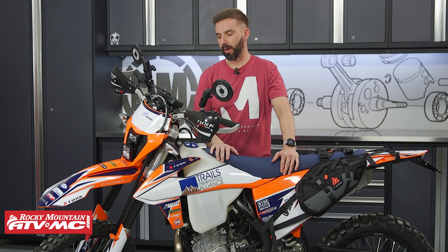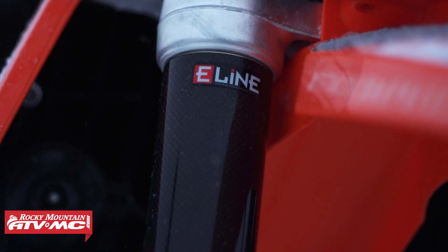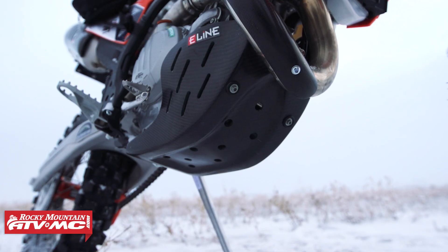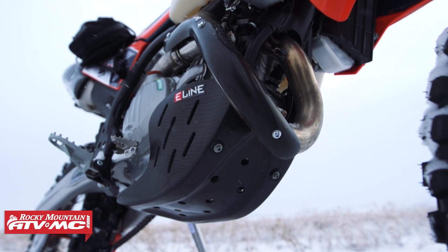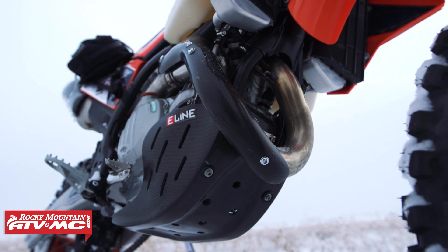From a protection standpoint — always important with any motorcycle — E-Line has really hooked it up with this bike. You can see you've got the fork guards up here in the front, and everything from E-Line is carbon fiber. You've got that, you've got your exhaust guards, you've got the skid plate. All carbon fiber — lightweight, really good fitment, and it looks great on the motorcycle as well.